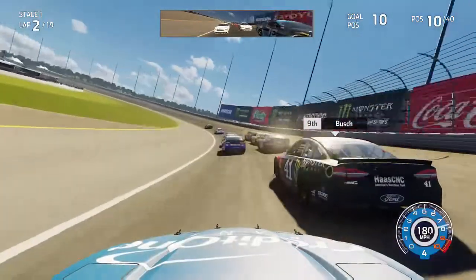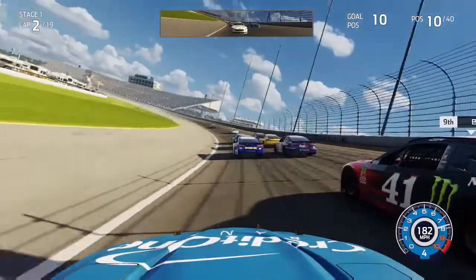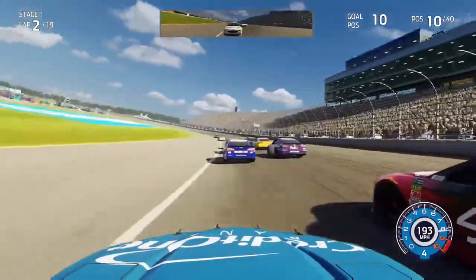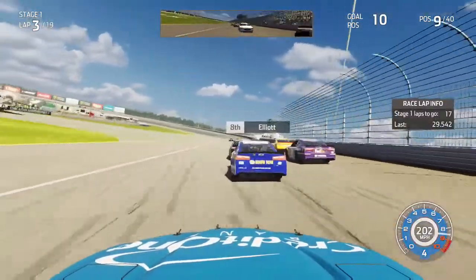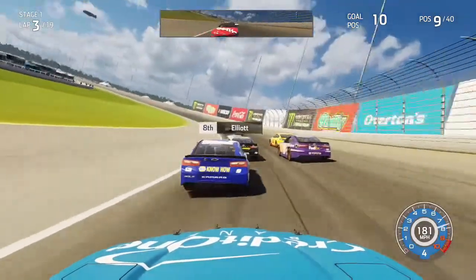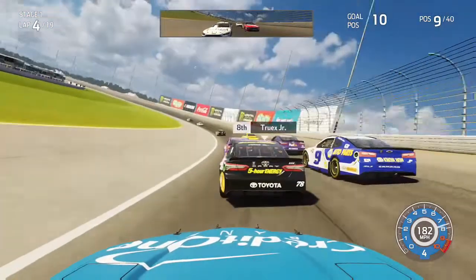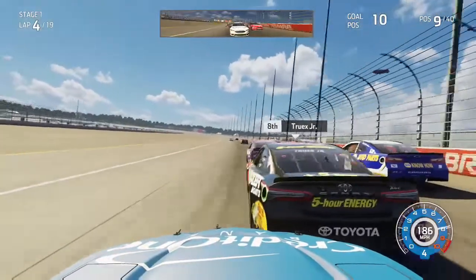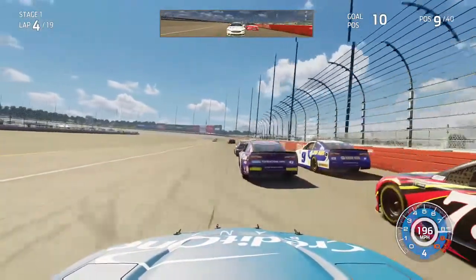We're already getting into a top-10 position. Kurt Busch looks to get down in front of me but leaves the hole open, so we slide in there as well, getting close to his door and making a little contact on his left side. We clear Kurt Busch into turns one, getting just about into the back of Chase Elliott in the 9 car for P8. Coming to lap 4, running behind the 78, Bubba Wallace has fallen back quite a bit as we go under the 78 on the back straightaway trying to gain another position.